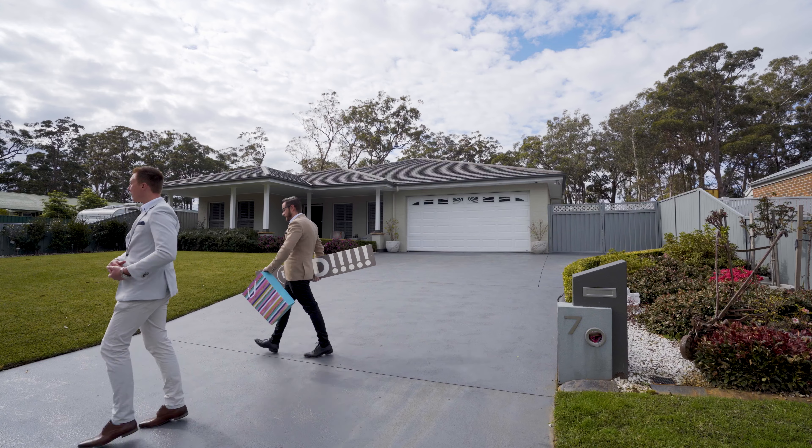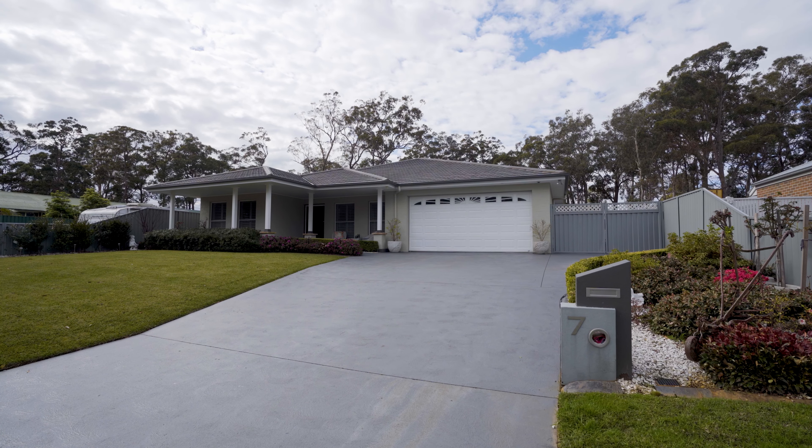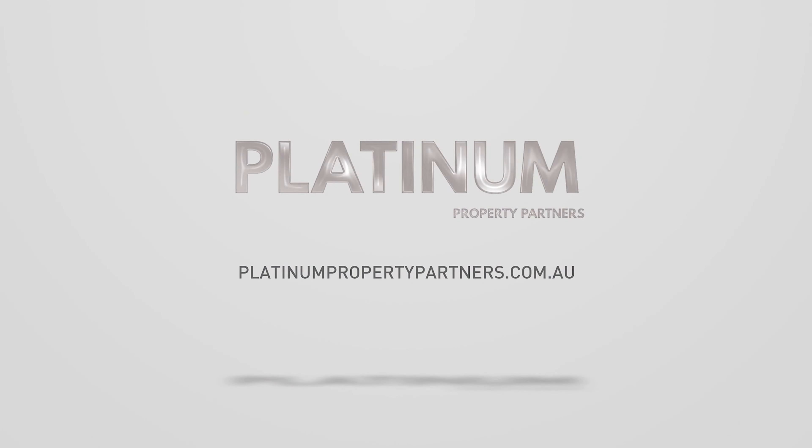These rooms are so big and you've got so many, you could just turn one into a home gym. A couple of extras worth mentioning: you've got solar panels, solar hot water, an electric garage door, and a double garage — it's probably two and a half, really.